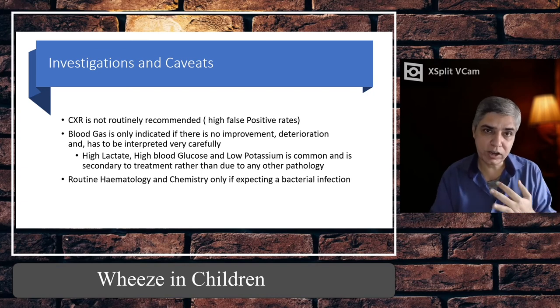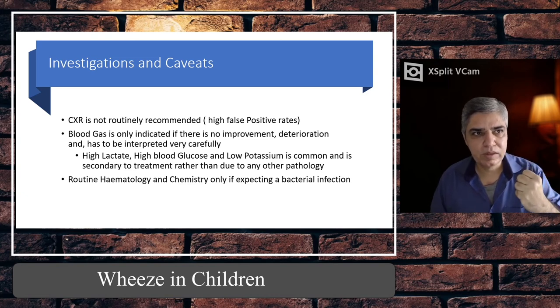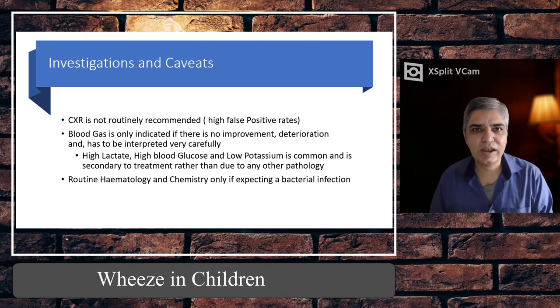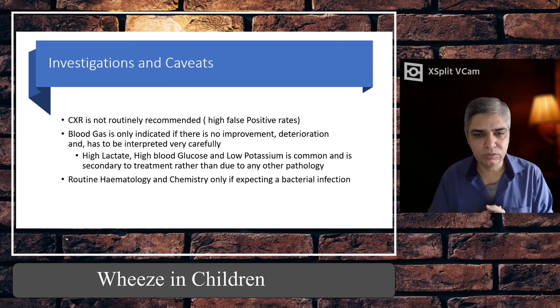Blood gas must be interpreted very carefully in a child who has been given back-to-back salbutamol nebulisers, because salbutamol is notorious for raising lactate levels. A high lactate does not necessarily mean the child is poorly perfused — salbutamol activates cAMP and cGMP pathways, increasing cellular pyruvate metabolism and shifting it toward anaerobic processes. Additionally, beta-2 receptors in the liver are activated, releasing more glucose, leading to high blood glucose and high lactate. Salbutamol also drives potassium into cells, causing low potassium. Interpret that picture very carefully.